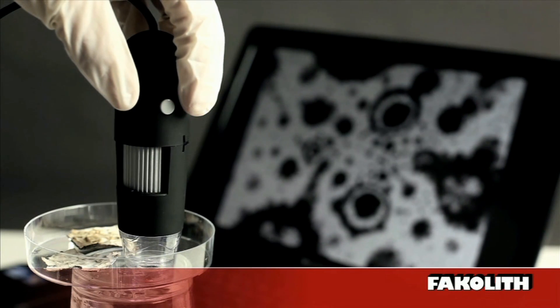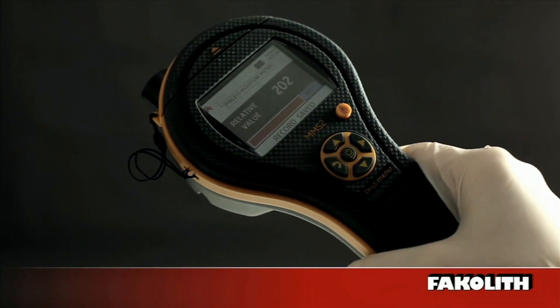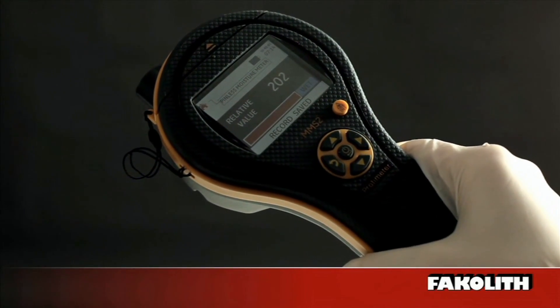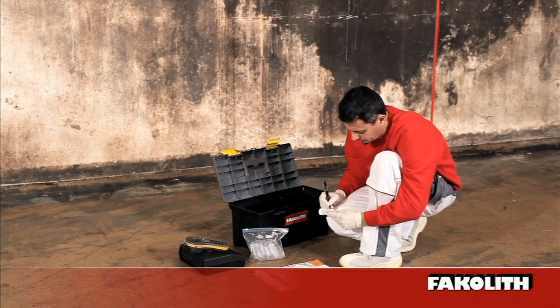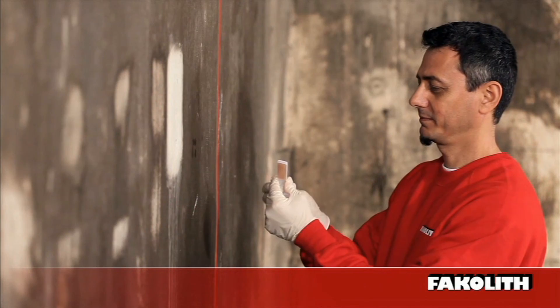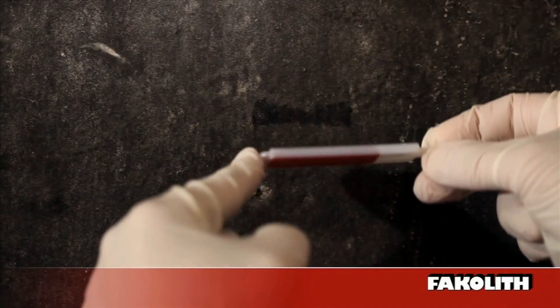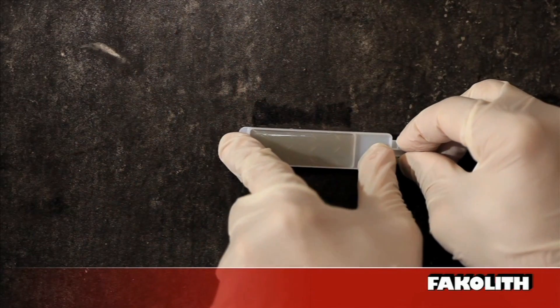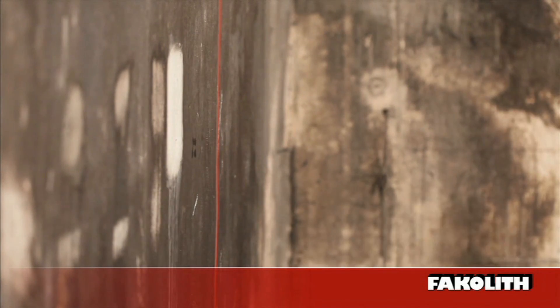Modern measuring instruments give the consultant information regarding the quality of the substrate and the production-related microbial load. A thorough underground analysis is imperative for the long-term success of the renovation. For the removal of the sample, a plastic carrier with contamination is suitable; laboratory-style evaluation of the test is possible within a very short time. One question is of particular relevance in regard to the surface analysis: how good is the adhesion of the old coating to the surface?